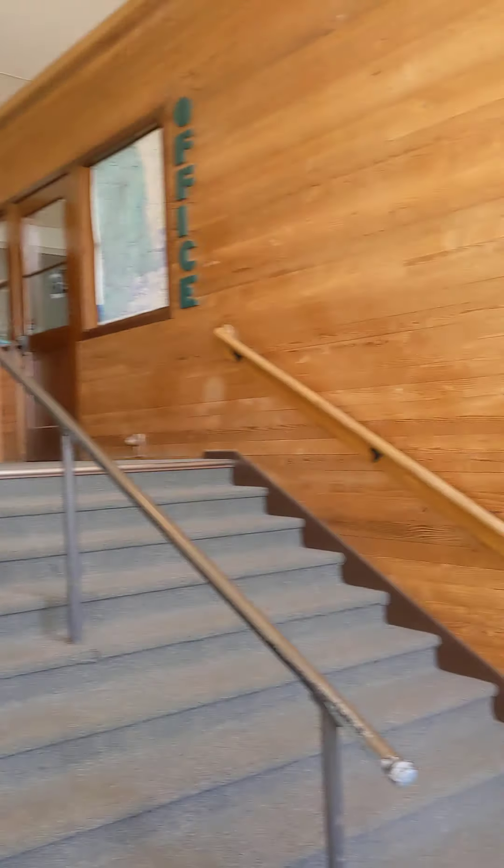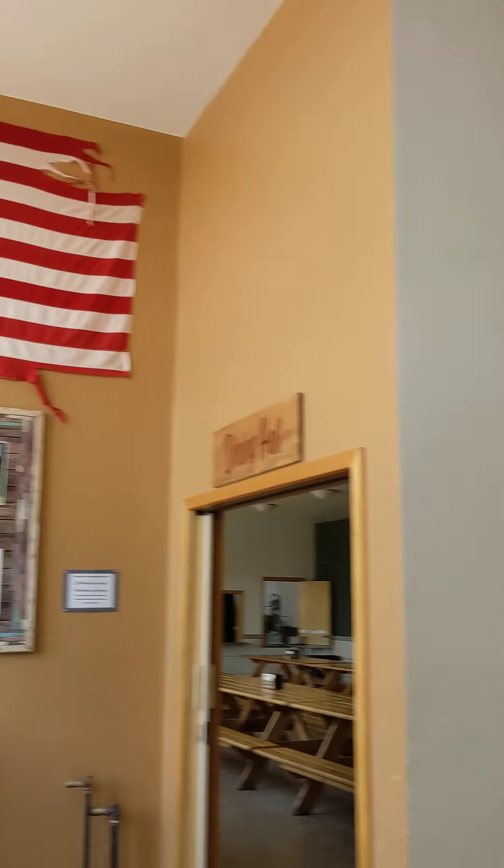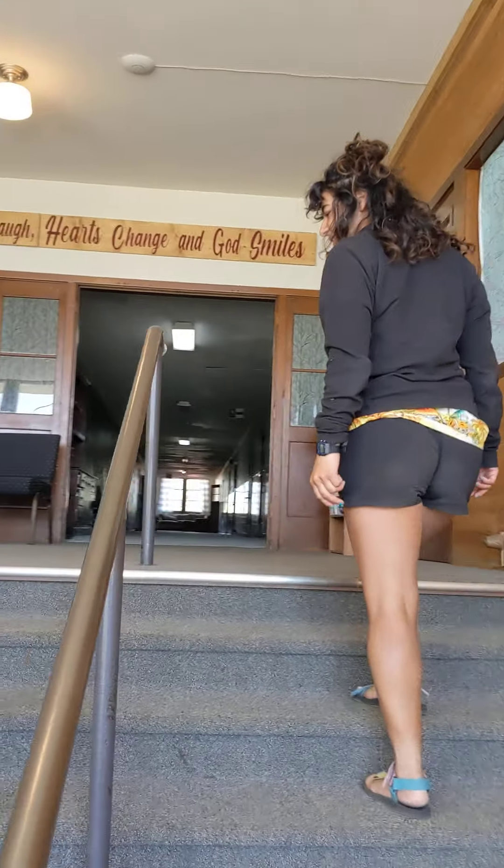Here we have the foyer, the welcome center, with all of our art pieces. We have our pictures, we have America — in what we trust, we have America. Here we have our luxurious carpeted stairs that make no noise when you walk on them. Hear that? No, you don't. You don't hear it.